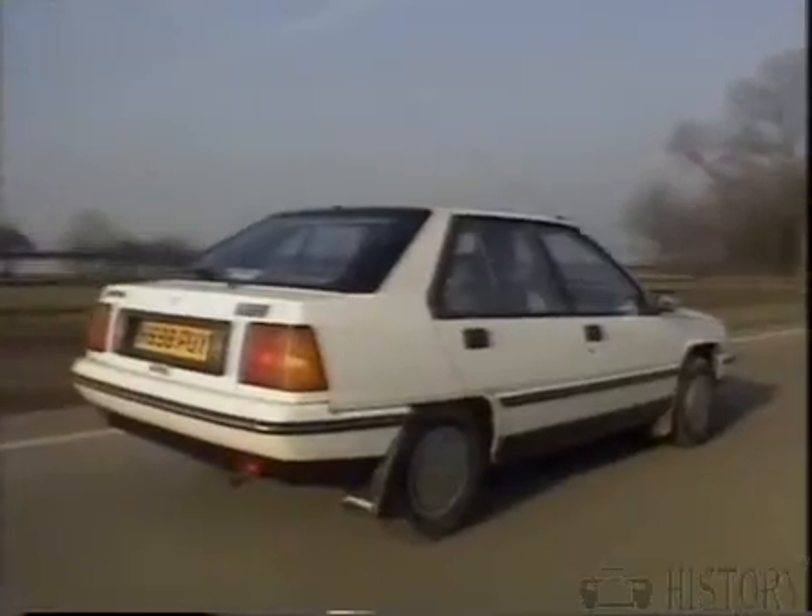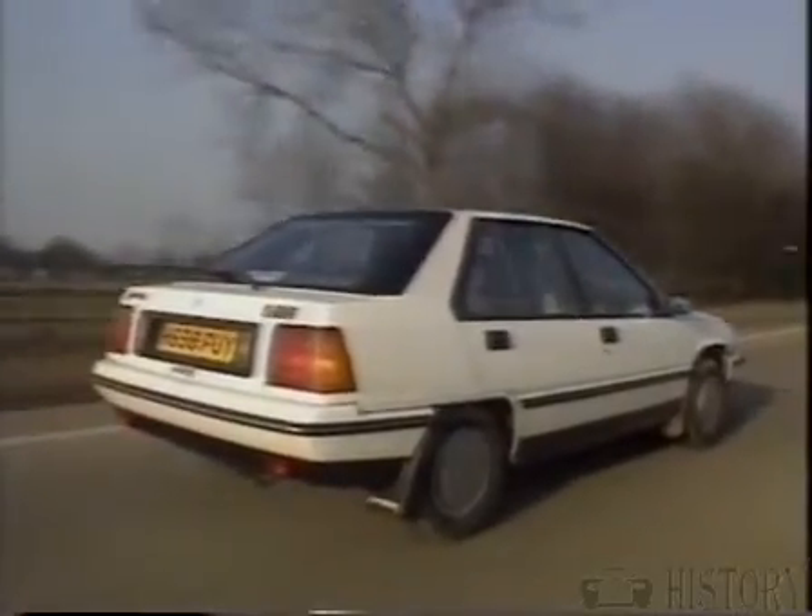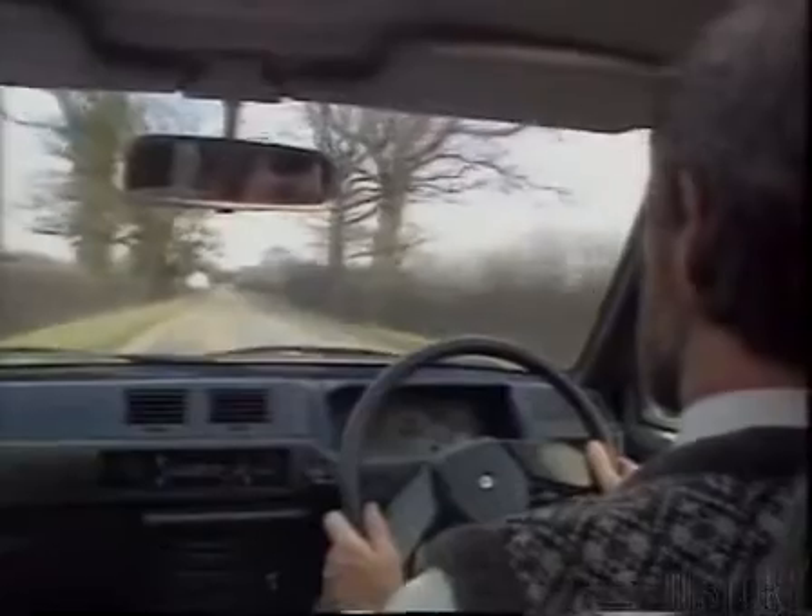This is the 1.5 SE aero-back model at 9,000 pounds — it's the top of the range. You get power steering, central locking, electric windows and mirrors, and a sunroof that winds back over the top of the roof as you adjust it, and you get a nice stereo cassette player.